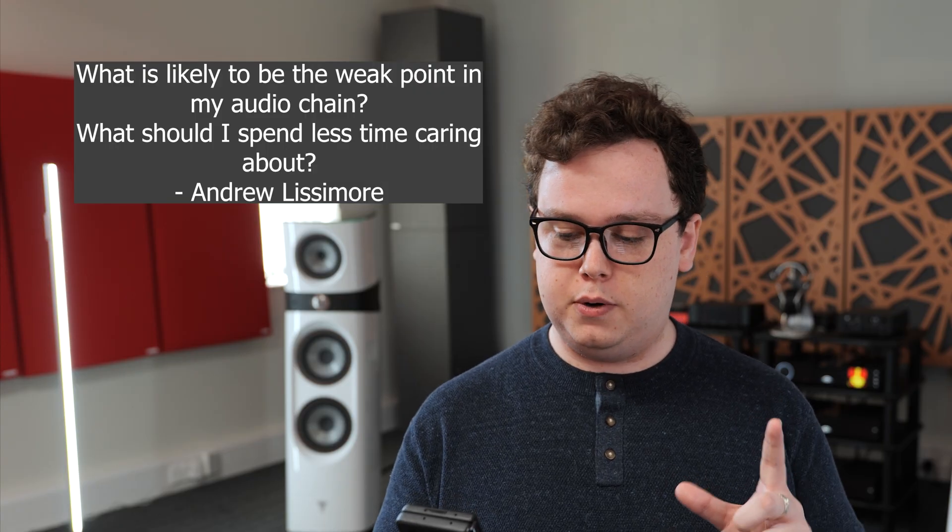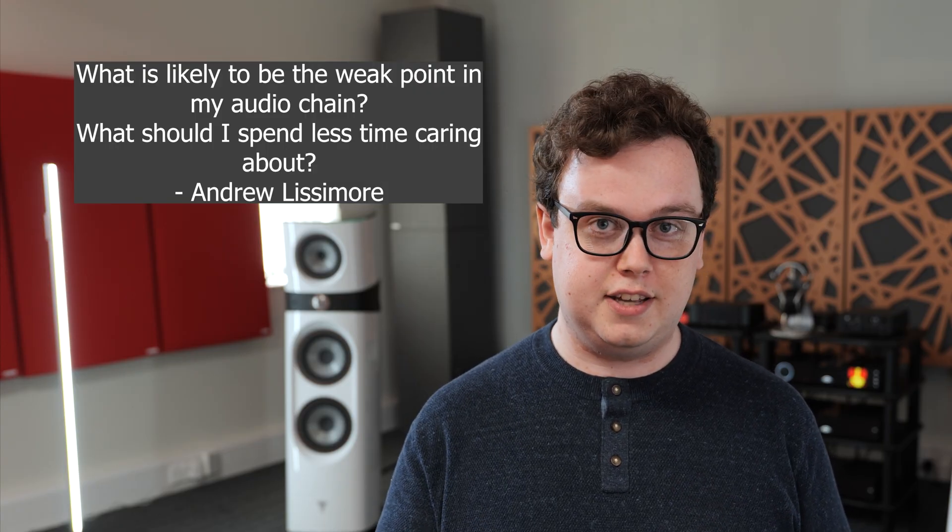There are quite a lot of tricks which FLAC actually uses in terms of how it compresses things, including predicting stuff, which is kinda cool, but that's a video in and of itself. What is most likely to be the weak point in my audio chain, and what should I spend less time caring about?